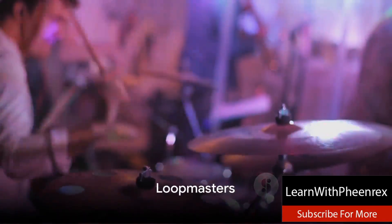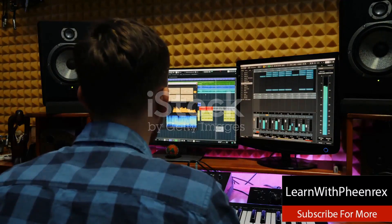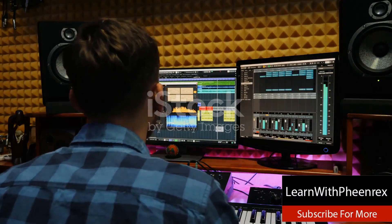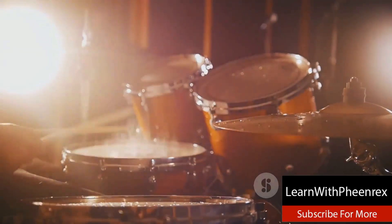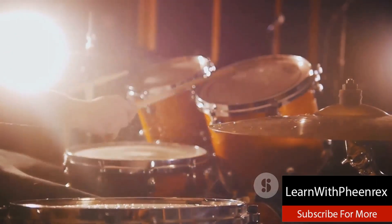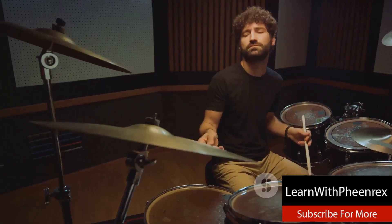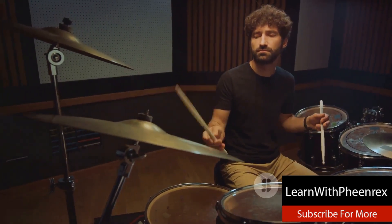Starting at number five we have Loopmasters. A veteran in the music production industry, Loopmasters has been serving beat makers around the globe for more than a decade. Renowned for their extensive library, they have a cornucopia of drum kit packs to cater to your every need. Whether you're crafting lo-fi chill beats or energetic EDM tracks, Loopmasters has got you covered.